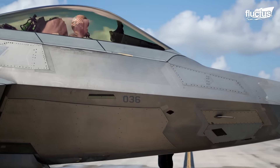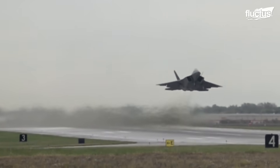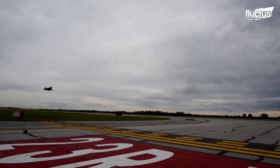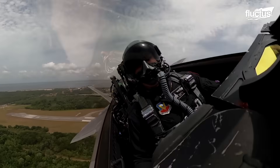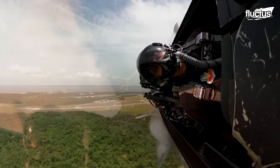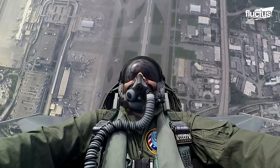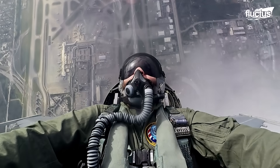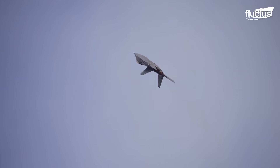Hello everyone and welcome back to the Fluctus Channel. Air dominance has never been better with the advent of the F-22 Raptor. Since its introduction into service, the fighter has continuously stretched the boundaries of air dominance as the most lethal multirole fighter.